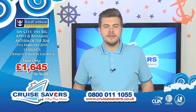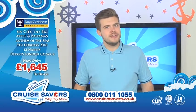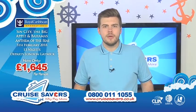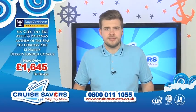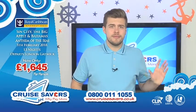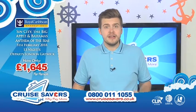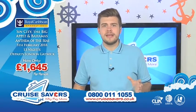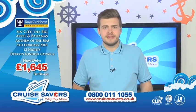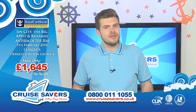This is Sin City, the Big Apple and the Bahamas on board the Anthem of the Seas, going on the 5th of February next year for 13 nights away. Fares on this are just £1,645 per person. That includes all your flights and overseas transfers, two nights at the Luxor Las Vegas on a room-only basis, then fly from Vegas to New York for two nights at the Gallivant Times Square, then transfer down to Cape Liberty to get on board the Anthem of the Seas for an eight-night cruise.